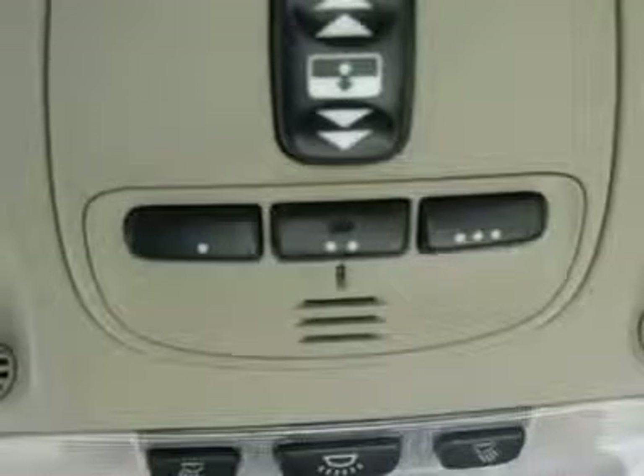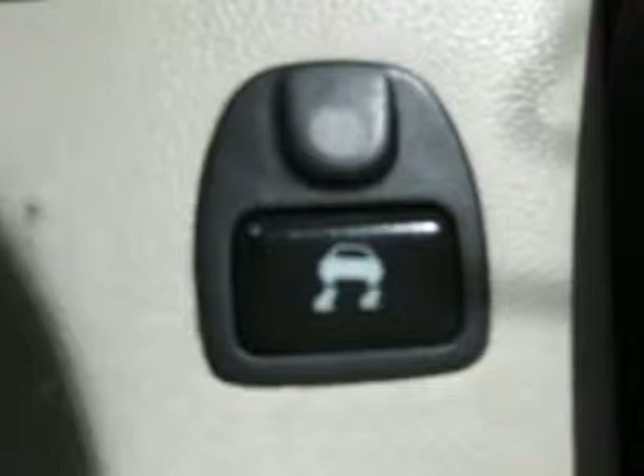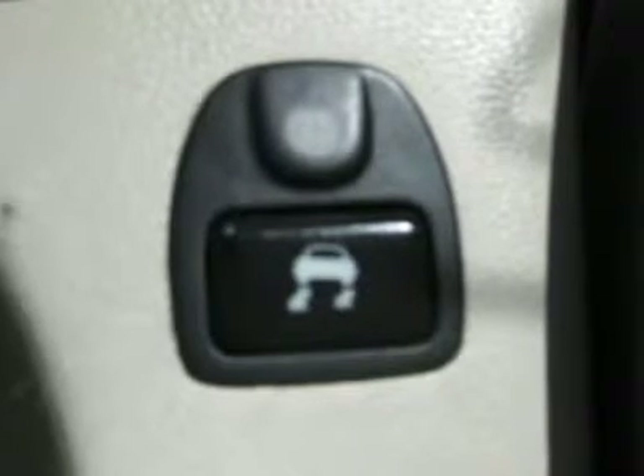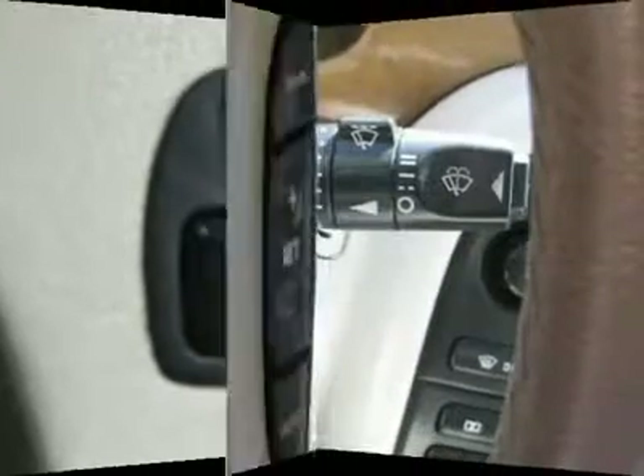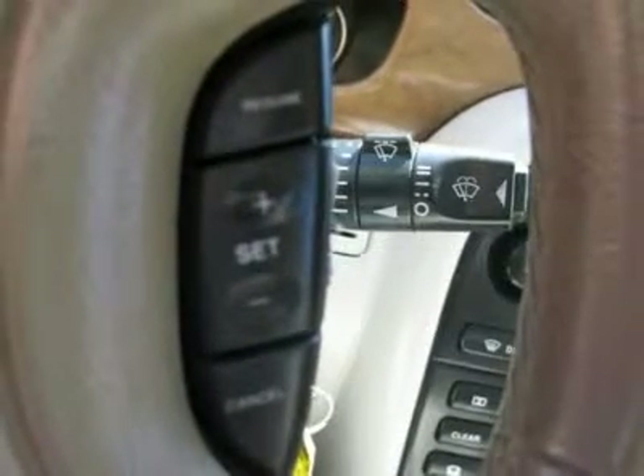Sunroof, moonroof, driver airbag, passenger airbag, side airbags, keyless entry, security system, ABS brakes, rear defogger, fog lights, intermittent wipers, AM/FM, cassette, CD changer.